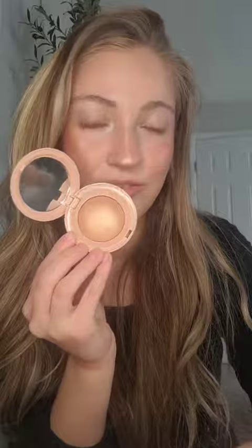Next is the shade Enlightened. This is like a white pearly shade, and it's the shade I have on my brow bone and also on the corners of my eyes. It's so pretty, and this is that shade right here.